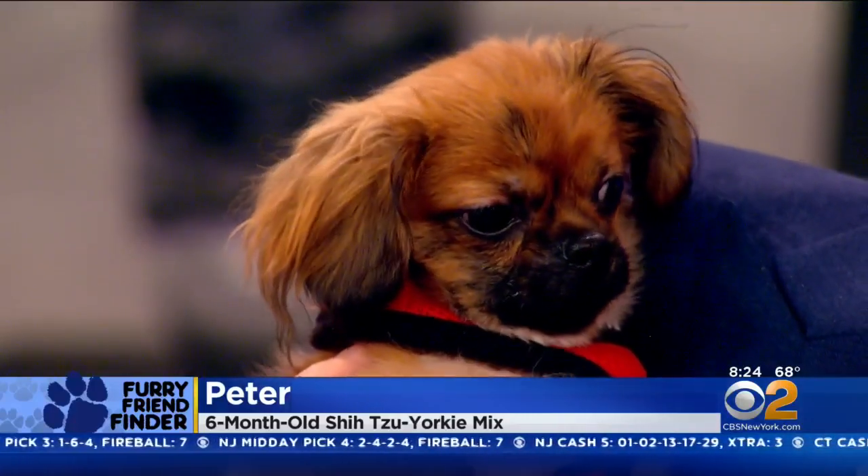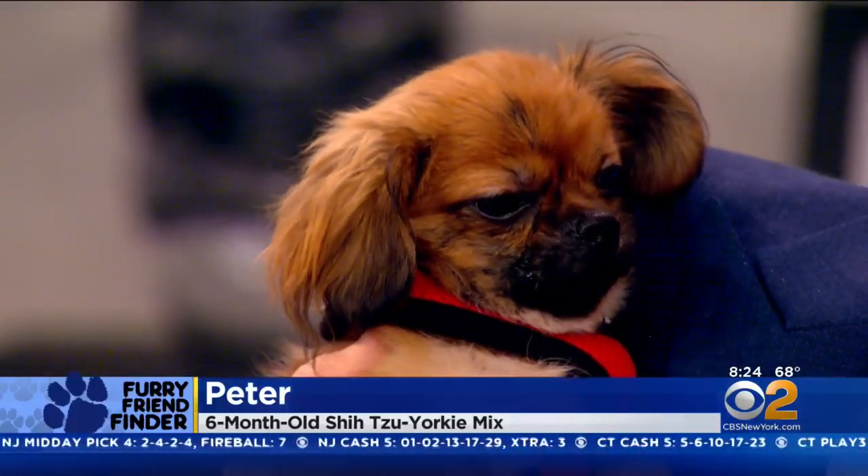They're for adoption — they're looking for homes. Yours is Petey, right? I'm going to tell you, the news keeps getting better because they are Yorkie Shih Tzu mixes.